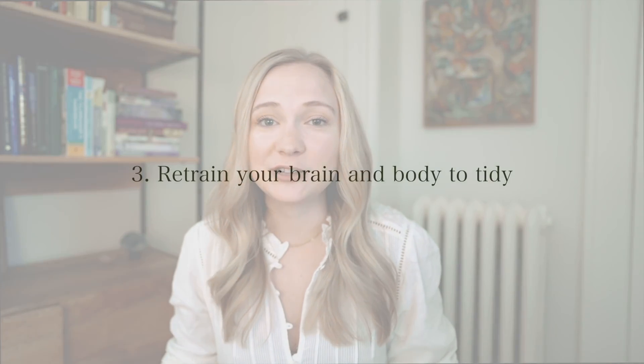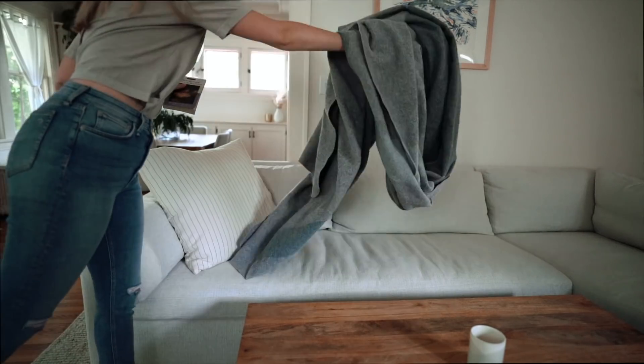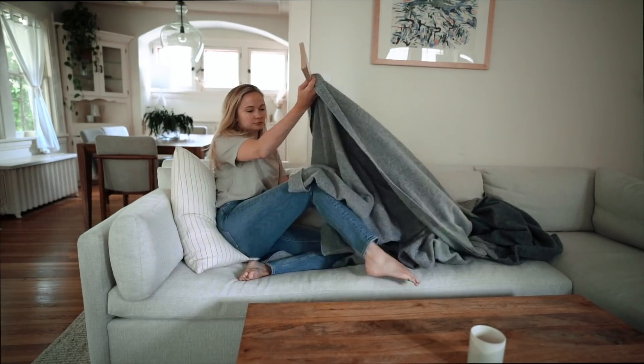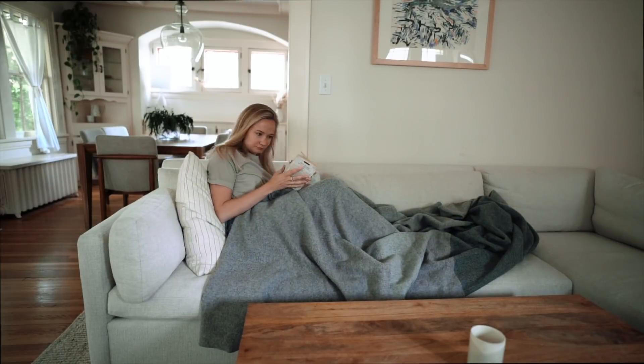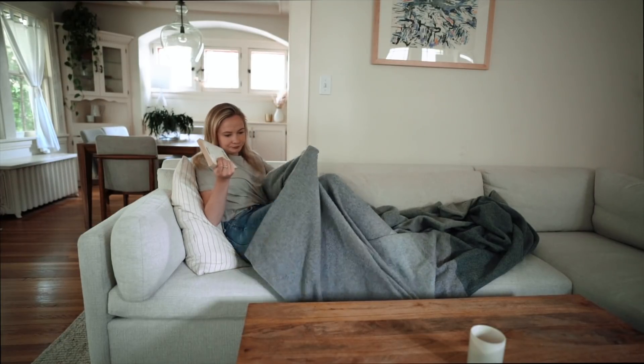Getting back to reducing clutter — my third recommendation is to retrain your brain and body to tidy the surfaces in your home on a regular basis. I think so much of clutter is about habit formation: we just get into the habit of setting things down on certain surfaces without really thinking about it. And habit retraining is really tough — even if you think to put things away once or twice, you end up reverting back to what you used to do. That's also why it's sometimes hard to get other people or family members living with you on board with tidying.